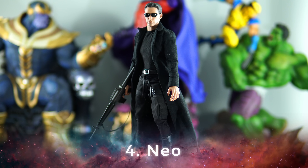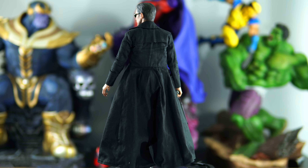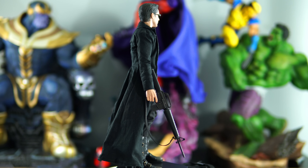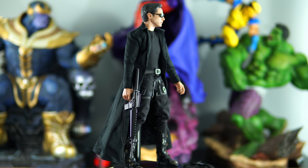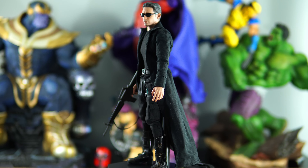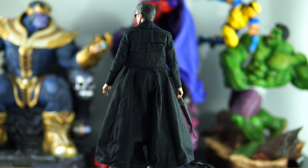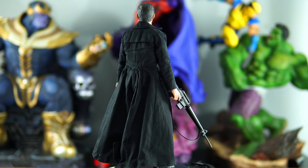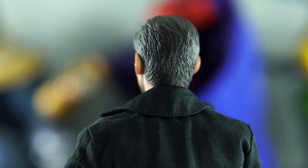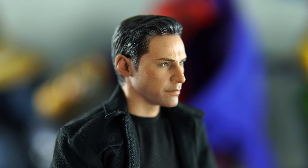Leapfrogging to the number four spot is Neo from The Matrix. Neo was a last-minute addition because I just recently received him about a week ago, and man, he is fan-freaking-tastic. He's a really fun figure to pose because he has great articulation — probably one of the best-articulated figures I own. I also love the amount of accessories you get with him, and that head sculpt is absolutely sick. I can't believe Hot Toys nailed the likeness of a young Keanu Reeves, considering The Matrix movie is like 19 years old. I highly recommend adding this figure to your collection.